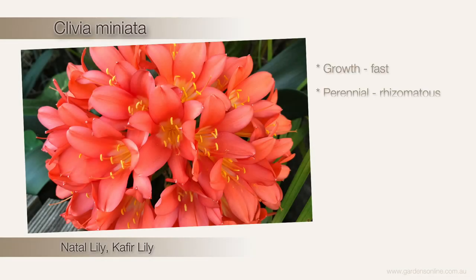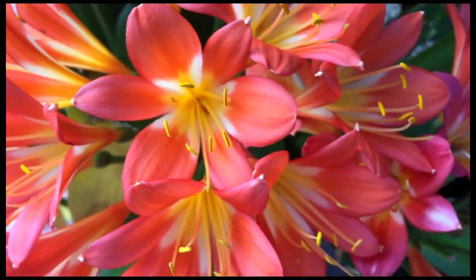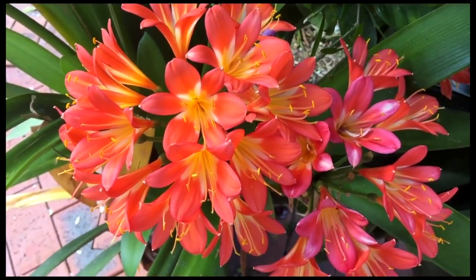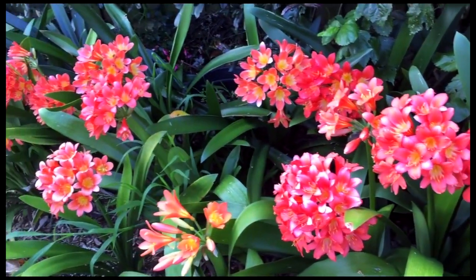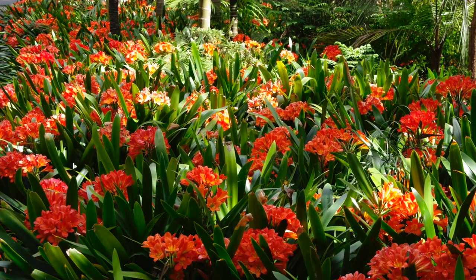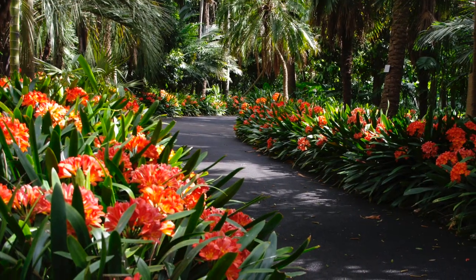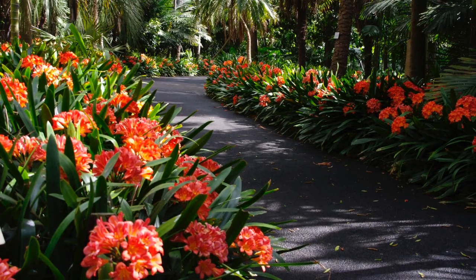Clivia miniata, commonly known as the Natal lily, is a rhizomatous perennial from the KwaZulu-Natal province of South Africa that has enchanted Australians for decades. This shade-loving plant provides strong foliage interest year-round with its vibrant strappy leaves, but in springtime thick stalks emerge bearing umbels of striking orange flower heads. This is the perfect understory plant, loving the dappled light and deeper shade offered by tree canopies above.